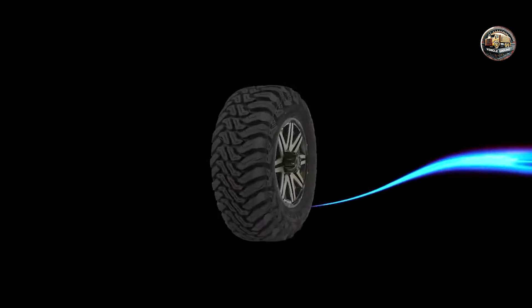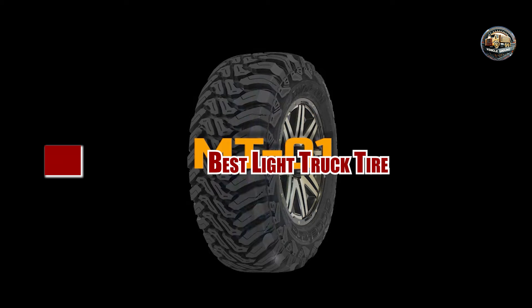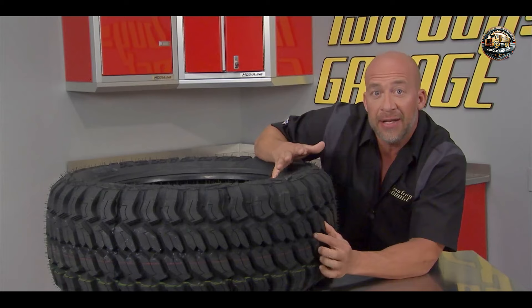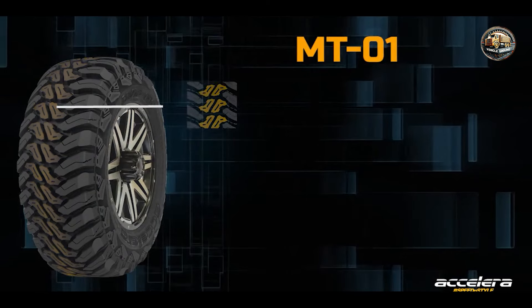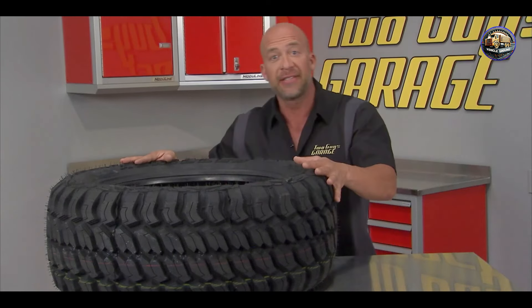Hey there, truck enthusiasts. Today, we're diving into the world of light truck tires to find the perfect match for your ride. Whether you're hitting the trails or cruising the highways, having the right tire can make all the difference. Buckle up as we explore the top 5 contenders in the market, each offering unique features to suit your driving style and needs.